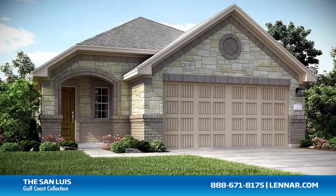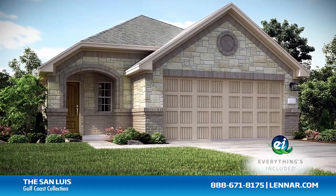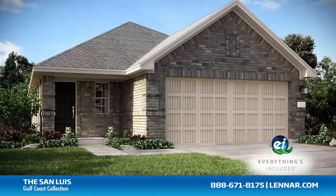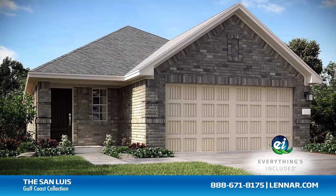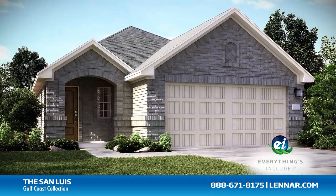And because Lennar is the only home builder in Houston to offer everything's included homes, the San Luis also includes all of the green features, appliances, and luxury designer upgrades that you've come to expect from Lennar.